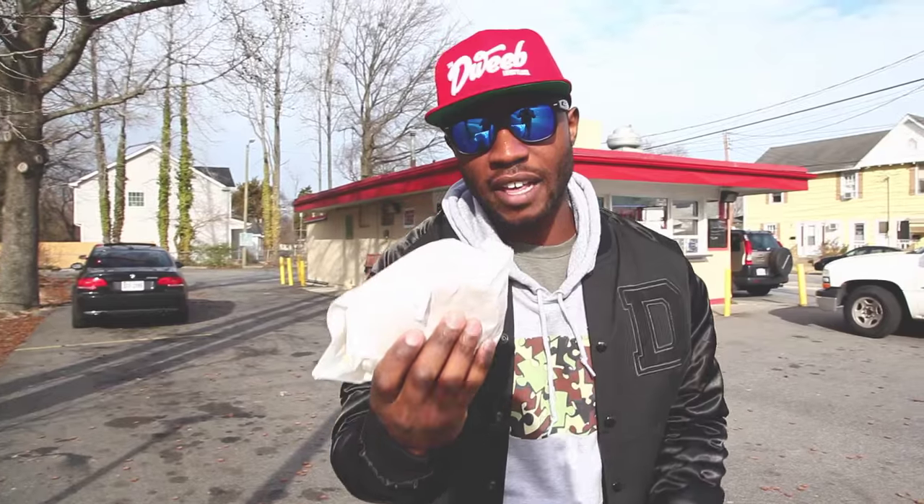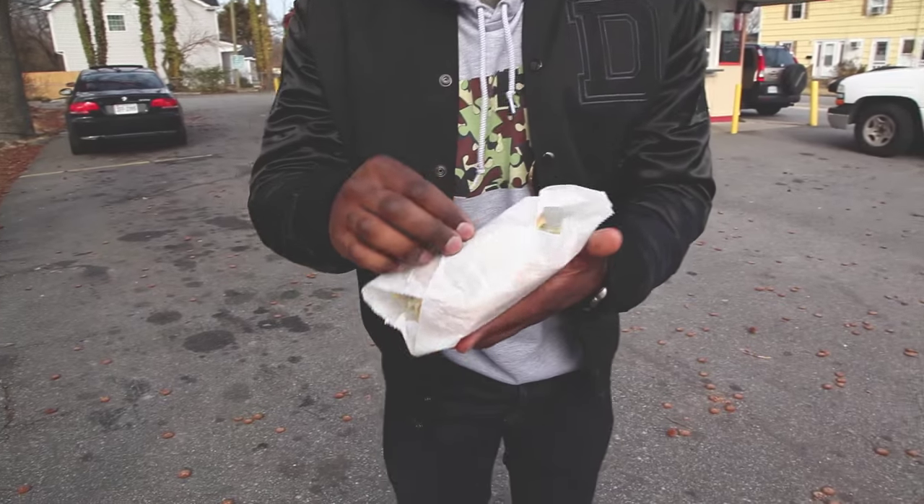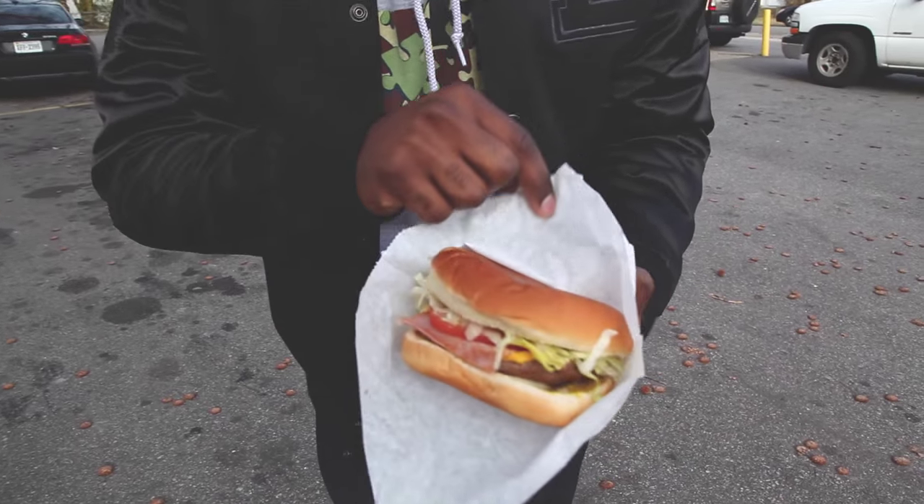First impression, it's a big ass cheeseburger. The way they prepare them, they actually instead of using bacon, it's a slice of Canadian bacon.